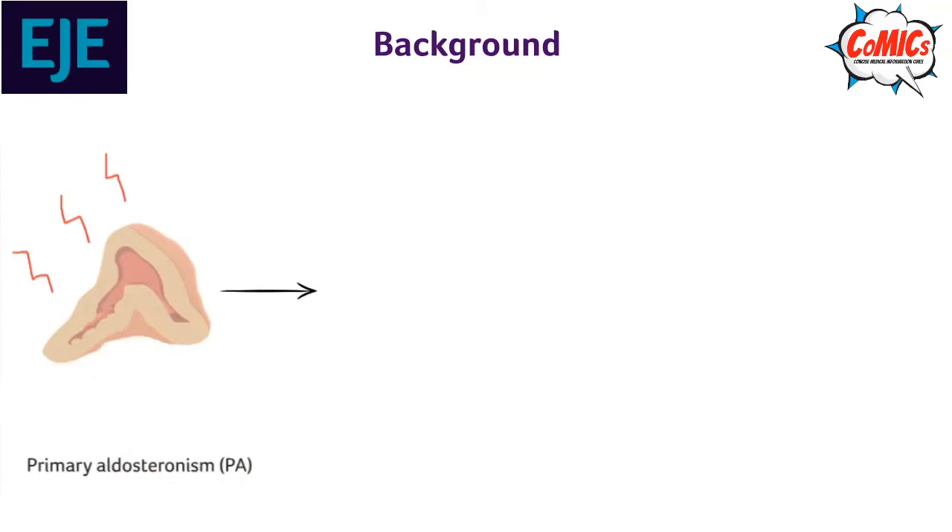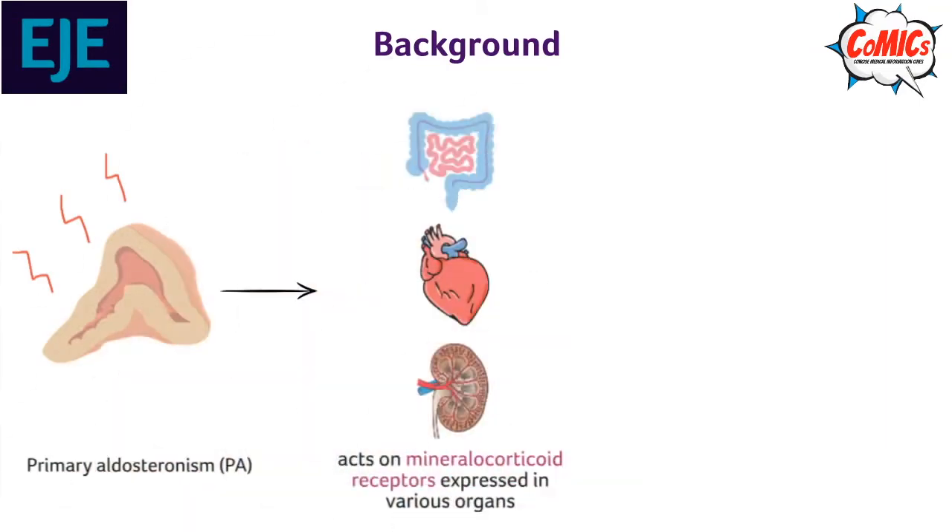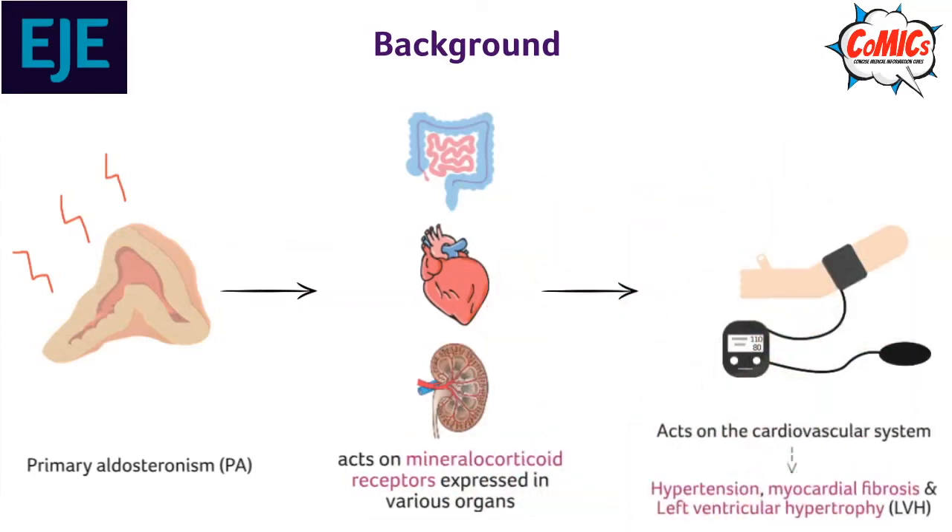In primary aldosteronism, or PA, the excess aldosterone acts on mineralocorticoid receptors expressed in various organs such as the gut, the heart, and the kidneys. Particularly, it acts on the heart and increases cardiovascular risk.